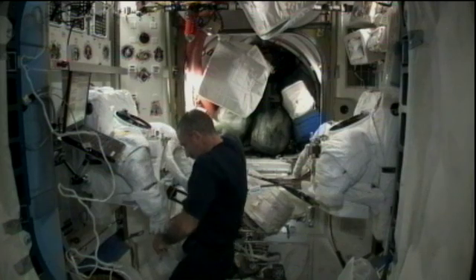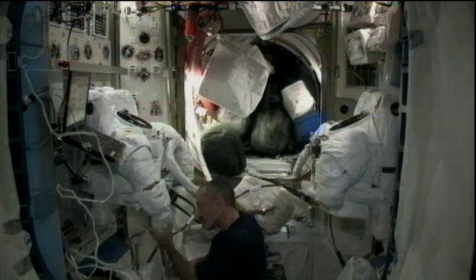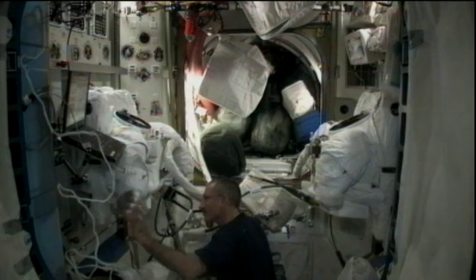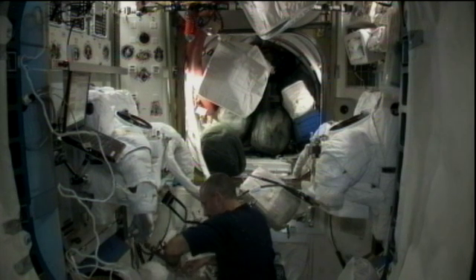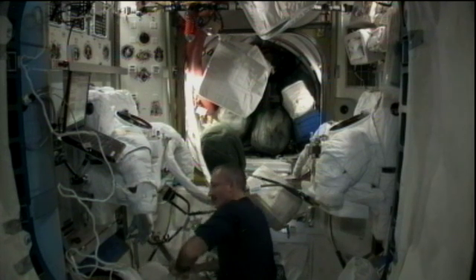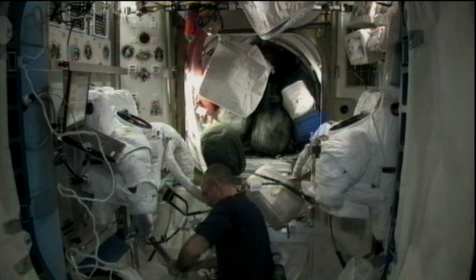Those spacesuits have cooling systems in order to keep the astronauts inside them at a comfortable temperature, and during the times when the suits are not used over an extended period of time, they require some maintenance to make sure that the loops remain clear of any debris.